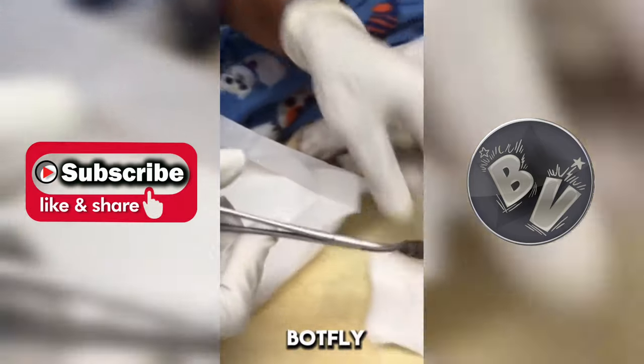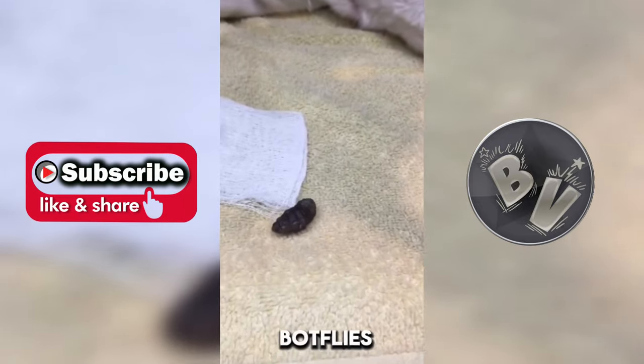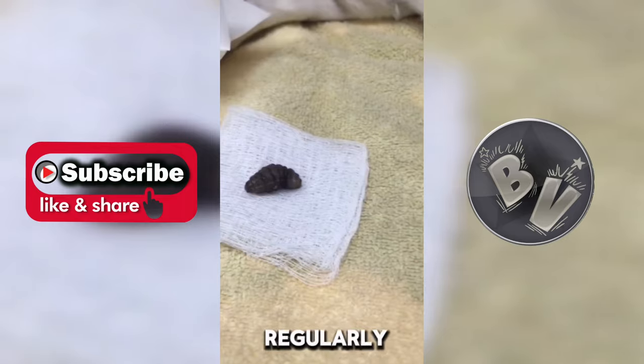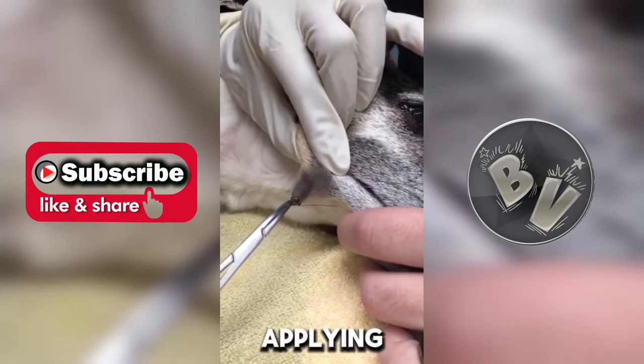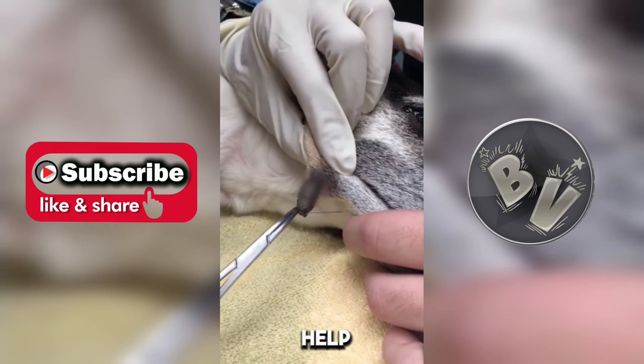Preventing botfly infestations involves keeping pets away from areas where botflies are prevalent, such as wooded areas or fields, and regularly checking pets for any signs of infestation. Applying insect repellents approved for use on pets can also help deter botflies.